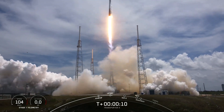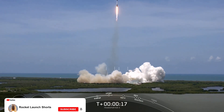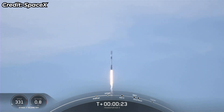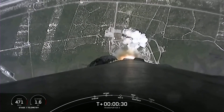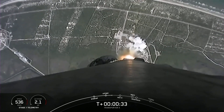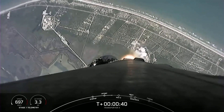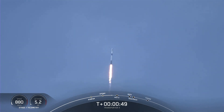One D chamber pressure is nominal, we're on our way. We're now T-plus 43 seconds into flight. Falcon 9 has cleared the tower and we're currently throttling down those M1D engines in preparation for max Q, which we're expecting at T-plus one minute and 12 seconds.